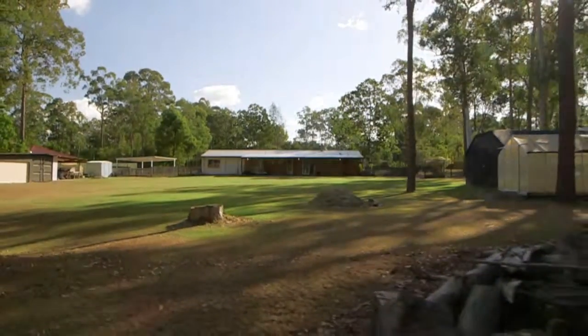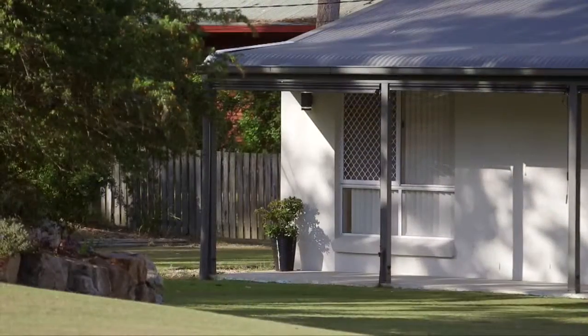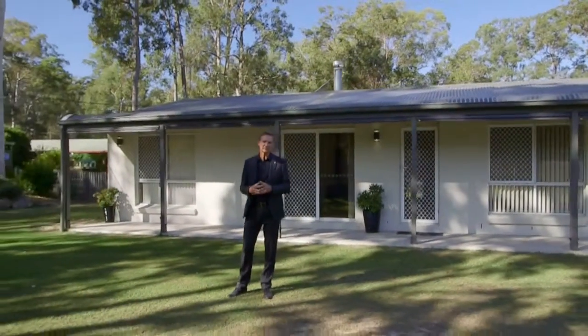If you're looking for space then making the move to Forestdale is one of the best decisions you can make. As you can see this property is all about lifestyle. I'm ready to make it yours. I'm Ted Agamay from Place. I look forward to meeting you soon.